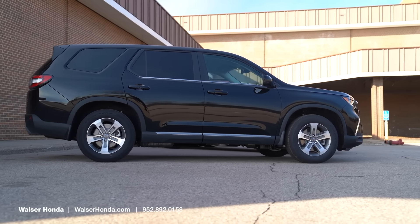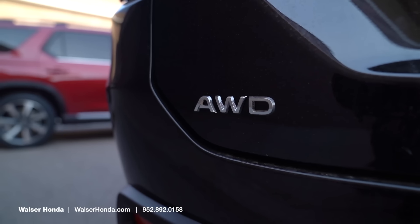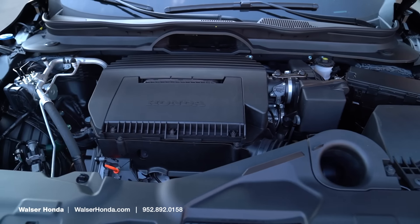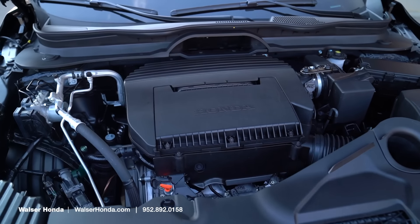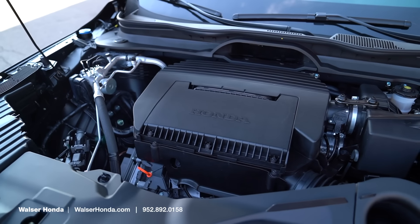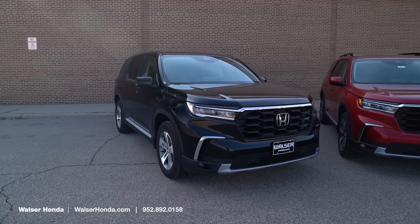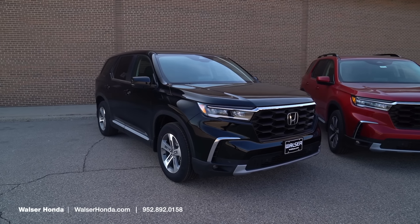This is going to be the all-wheel drive. It comes standard with front-wheel drive, and you can option the all-wheel drive, which is going to be great for these Minnesota winters. In terms of fuel economy, this has a 285-horsepower V6 mated to a super smooth 10-speed automatic, getting you about 25 MPG on the highway. Most of the time it will be in front-wheel drive to help you get the best possible mileage.